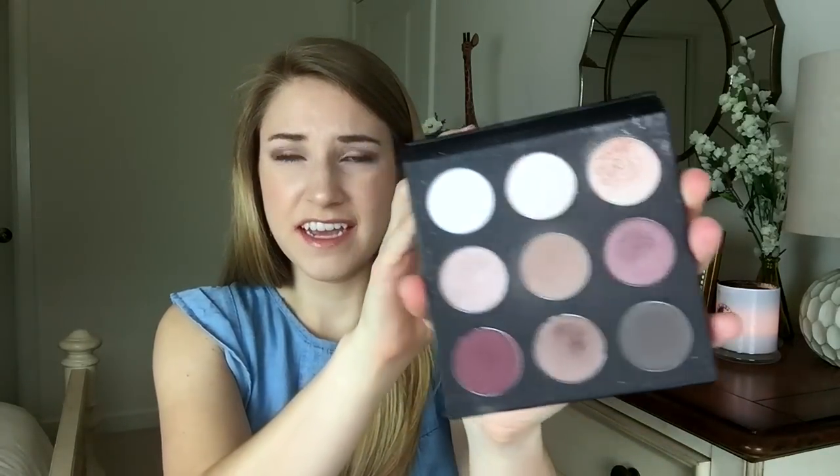This eyeshadow palette is in the shade Warm Up — it comes with nine warm-toned neutral eyeshadows that I think can appeal to everyone. I was so pumped this came in a subscription box. We also got one called Cool Down in a subsequent month, with cooler, pinker tones. These retail for $50 each on the Studio Makeup website.